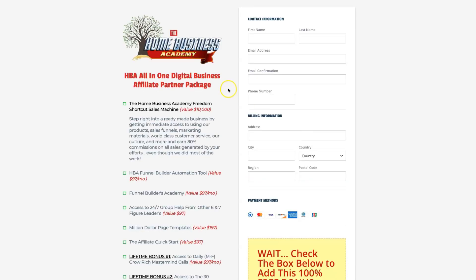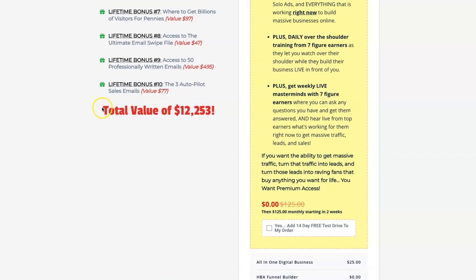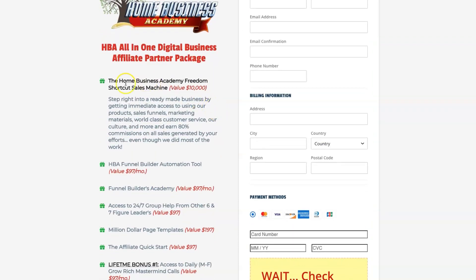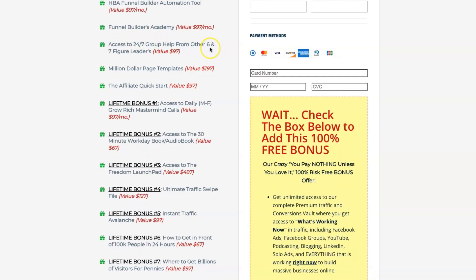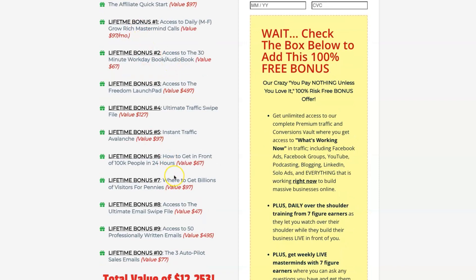This is where you go ahead and make the purchase for $25. On the left-hand side, it's going to show you what's included — the total value you're going to receive is over $12,000 for just $25 access. This gives you access to the funnel builder and all the training. Included are the Home Business Academy Freedom Shortcut Sales Machine (value $10,000), the HBA Funnel Builder Automation Tool (value $97/month), Funnel Builders Academy training, 24/7 group help from six and seven figure leaders, million dollar page templates, the quick affiliate start, and various bonuses.